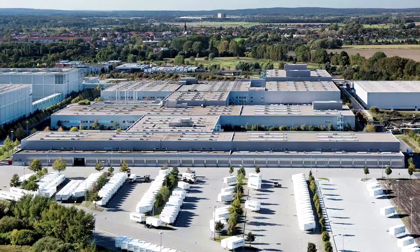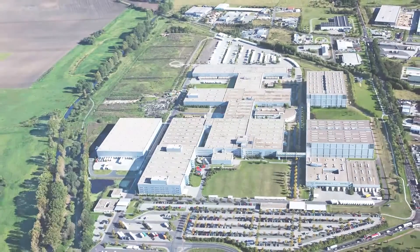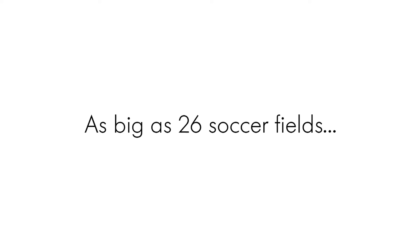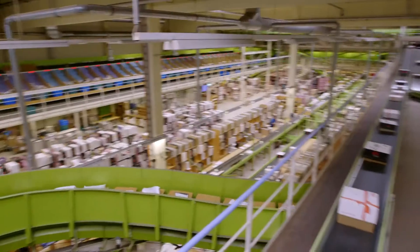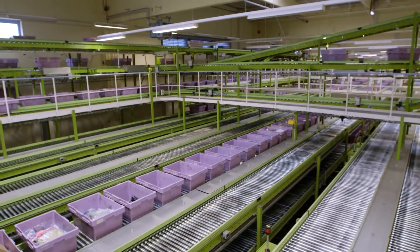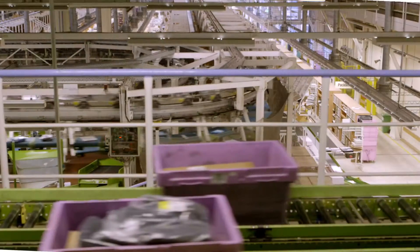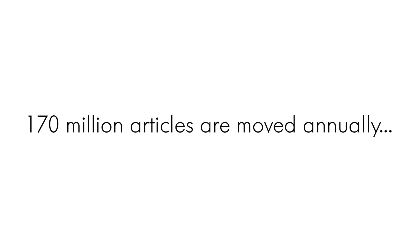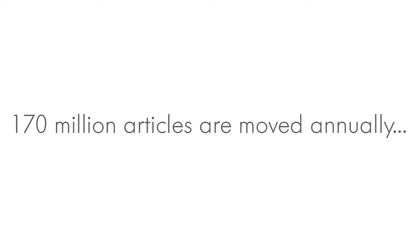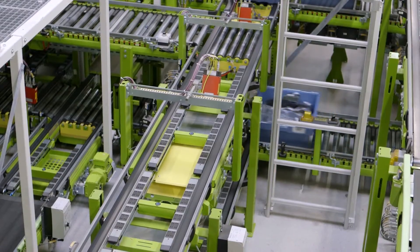This is the Logistics Center of Hermes Fulfillment in Haldensleben, an Autogroup company. The Autogroup is the world's second largest online retailer. The secret to its success lies in perfectly coordinated processes. The Autogroup has set high climate protection objectives, and Hermes Fulfillment has therefore introduced a master plan on climate protection.